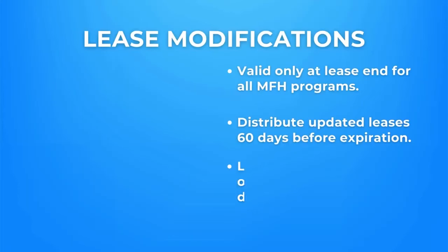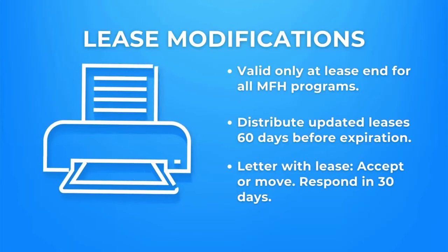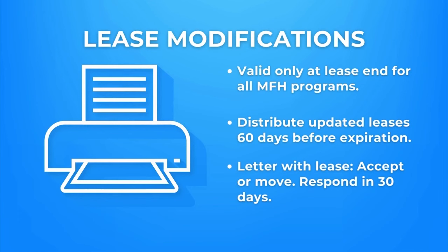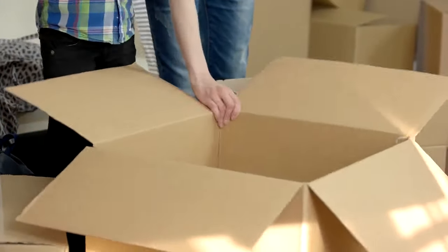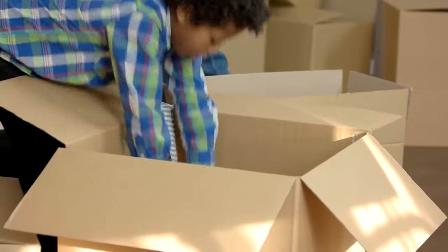Make sure you provide families with the updated HUD approved leases at least 60 days before their current lease expires. Accompany the leases with a cover letter making clear that families have the choice to accept the modification or relocate, but a response is mandatory from the families within 30 days.